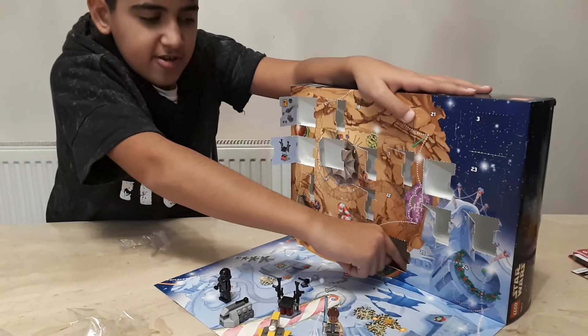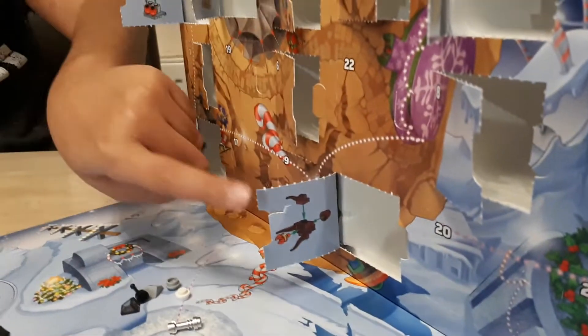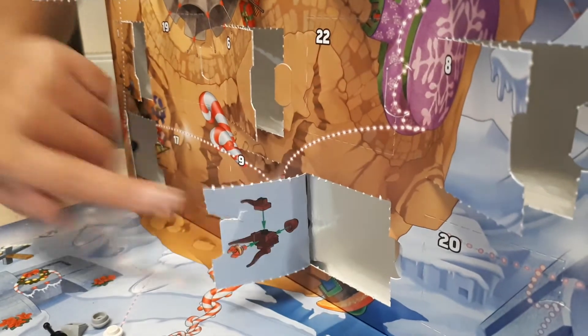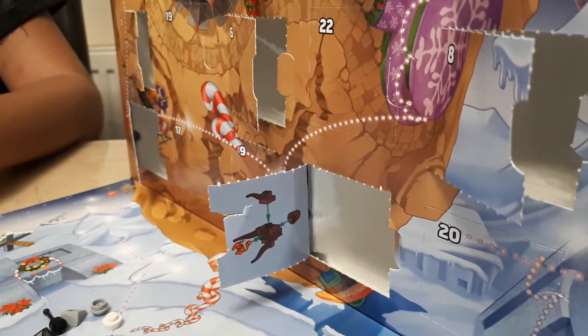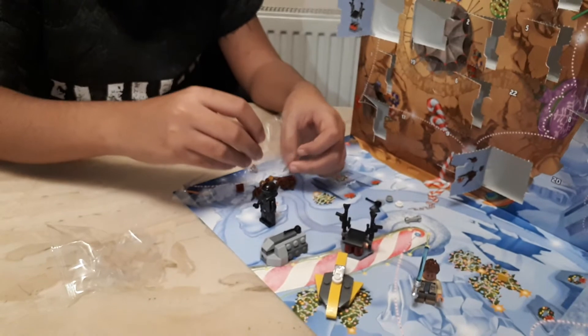We got the mini-figure finally! You know that one from The Force Awakens — the big little fat one with lots of tentacles, like a daddy long legs but the fat version. How fun is that — fat daddy long legs!